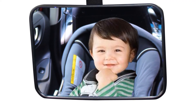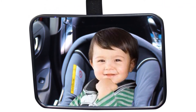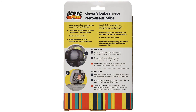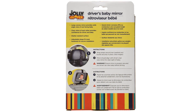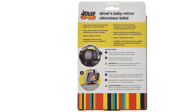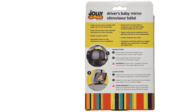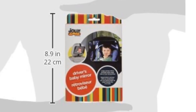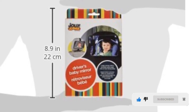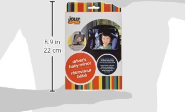Jolly Jumper's offering is a large convex mirror featuring a wide-angle view of your rear-facing baby. It uses a shatter-resistant surface and adjustable straps that will fit most headrests for a secure installation. With this baby mirror you'll have to give up some flexibility and adjustability found on other products, but it's ideal for parents who can get a good enough view using the adjustable straps. It's one of the most affordable baby car mirrors available, making it the best option for those shopping on a budget.